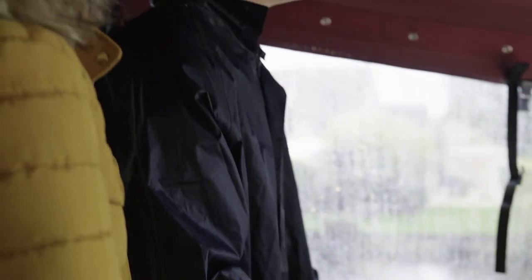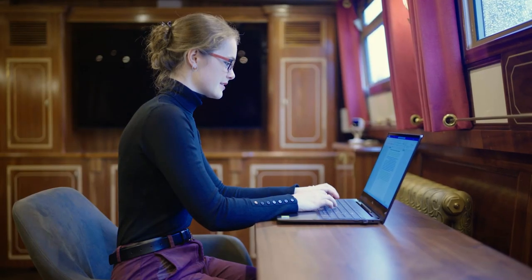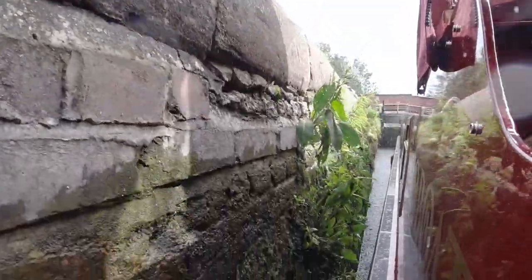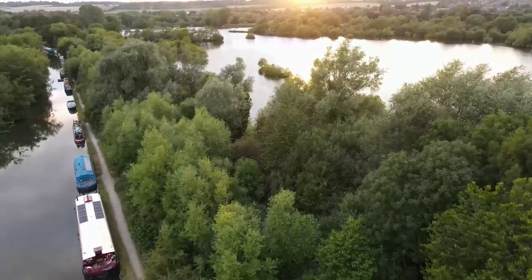Welcome. We are Rihanna and Massa, classical pianists and owners of The Piano Boat. Join us as we cruise the English waterways making music along the way.